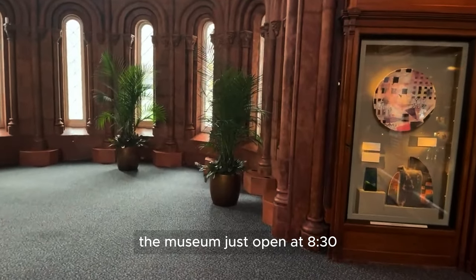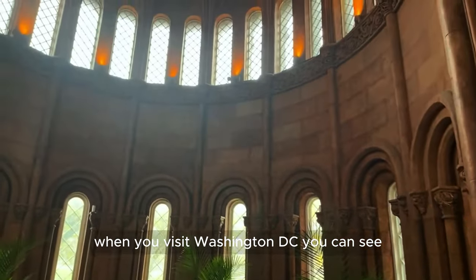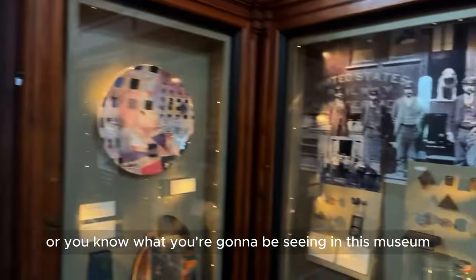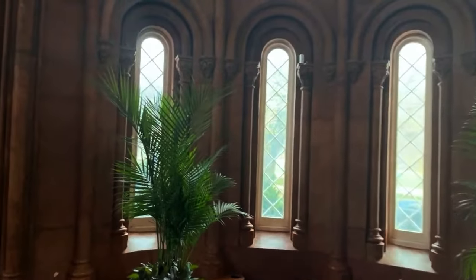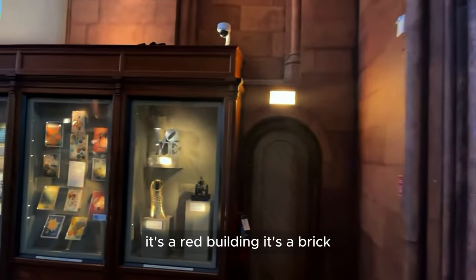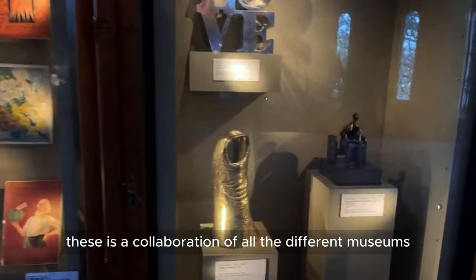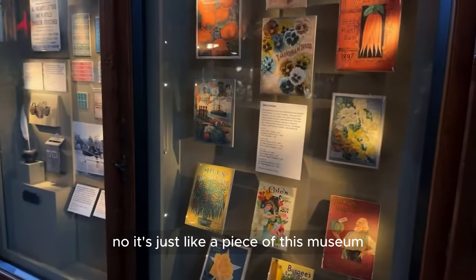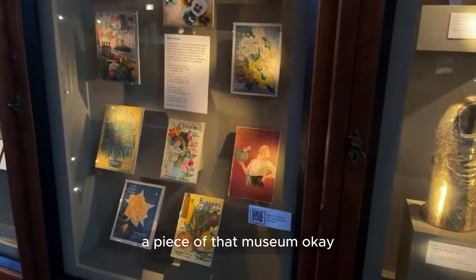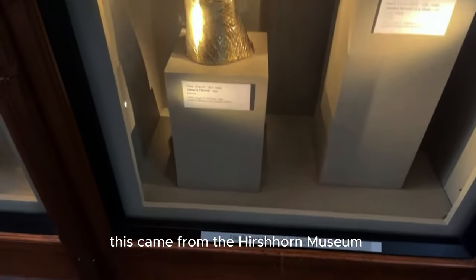The museum just opened at 8:30 and I'm showing you what inside looks like, so when you visit Washington DC you know what you're going to be seeing. If you're wondering where you can find the castle, it's a red brick building — kind of a red rock style building. This is a collaboration — it's like a piece from this museum, a piece from that museum. Some came from the Hirshhorn Museum, so it's got Asian, American, all the different ones.